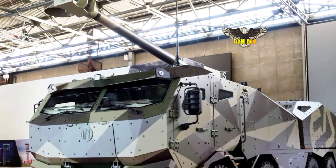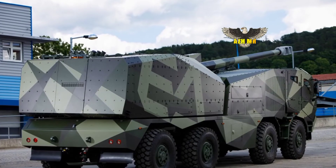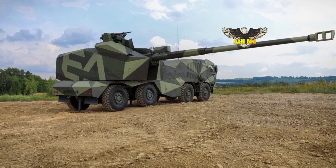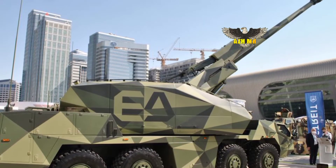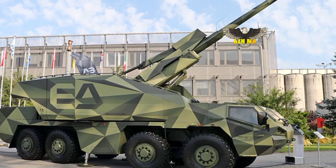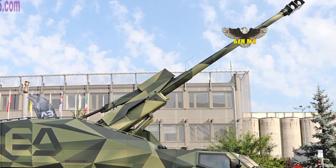It can also be used in the direct fire role out to 5,000 meters. Precise dimensions and specifications of this new prototype have not been released, but we know the base tubular chassis is a Tatra 8x8 powered by a 600-horsepower engine through an automatic transmission, with a top road speed of 60 kilometers per hour being claimed.